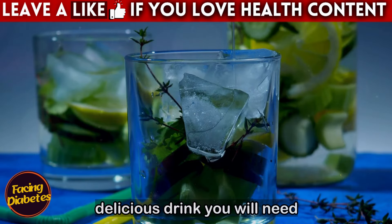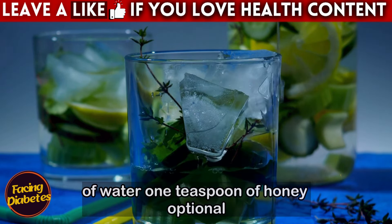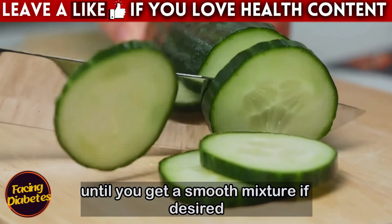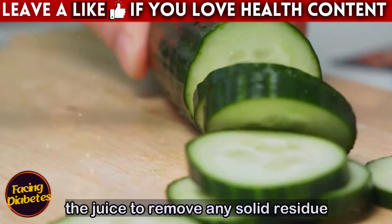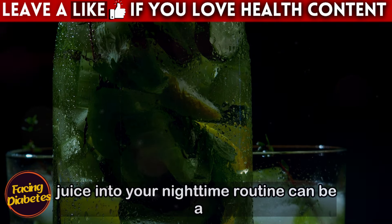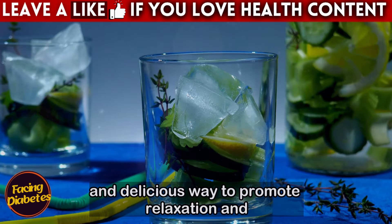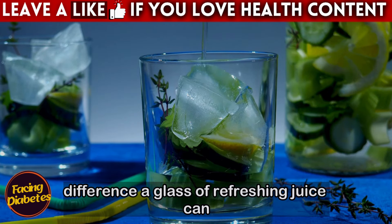To prepare this delicious drink, you will need one medium cucumber (peeled and sliced), one lemon (juiced), one cup of water, and one teaspoon of honey (optional). Place the sliced cucumber in the blender along with the water and lemon juice. Mix until smooth. If desired, add honey for a touch of sweetness. Strain the juice to remove any solid residue. Serve cold and enjoy this refreshing drink before bed. Incorporating cucumber and lemon juice into your nighttime routine can be a simple but effective step to improving your night's sleep and better controlling your diabetes.